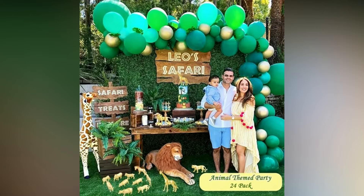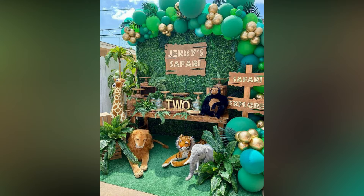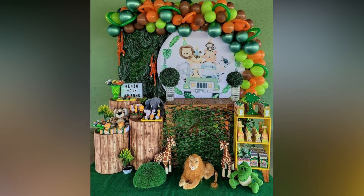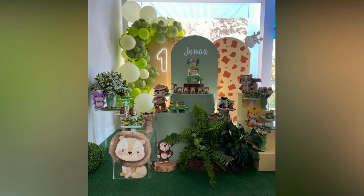This jungle themed birthday party is perfect for your little one. Beginning from banners and backdrops to gift ideas and thank you cards, this video includes jungle themed decoration ideas to make your safari party a raging success.